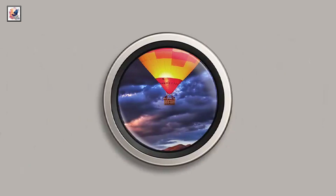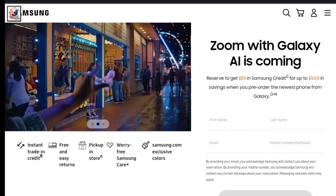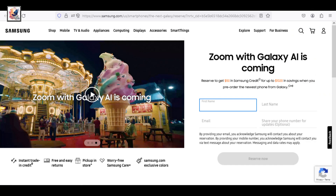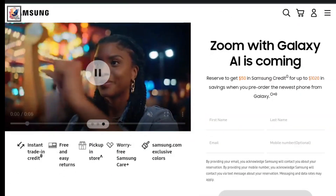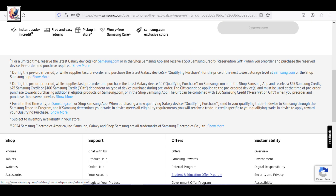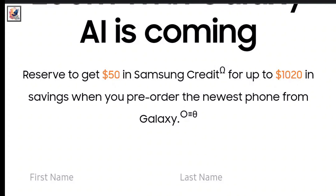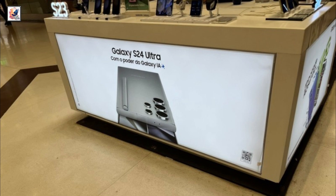If you are looking to upgrade to the Galaxy S24, you can pre-reserve your device to get $50 credit from Samsung. These pre-reservations are completely free — you don't have to pay anything today. You just need to enter your name, email address, and mobile number. If you decide to pre-order or purchase the device after the announcement, you can get $50 credit on the Samsung store and also save up to $1,020.